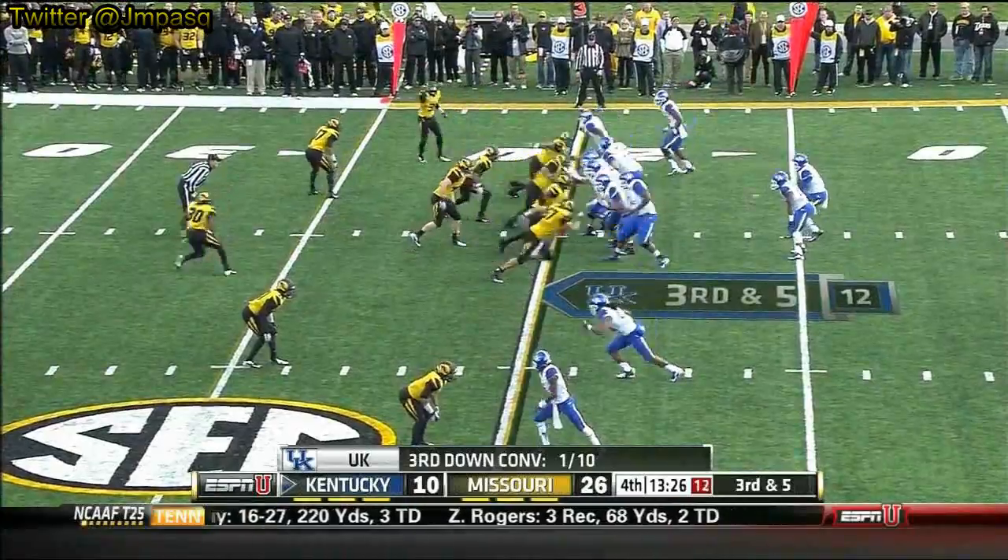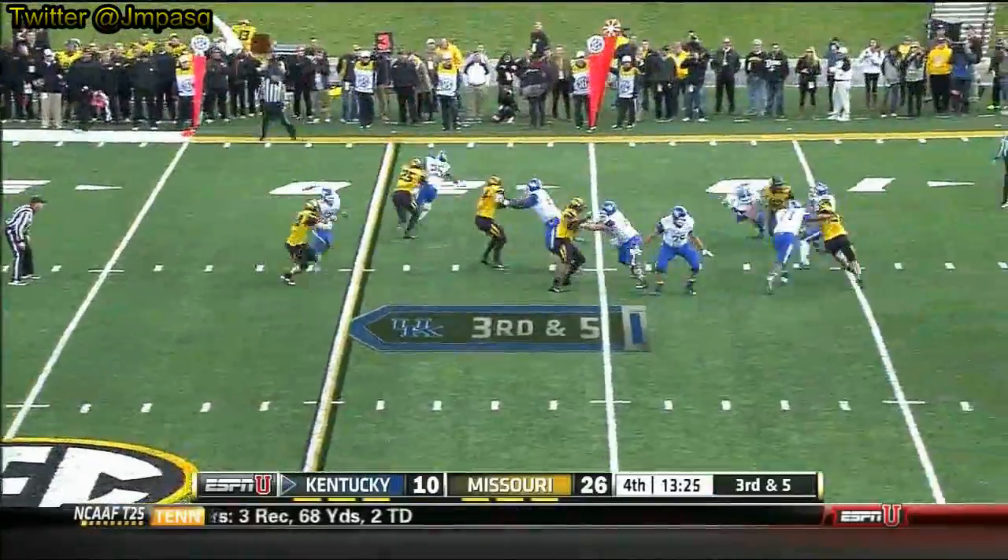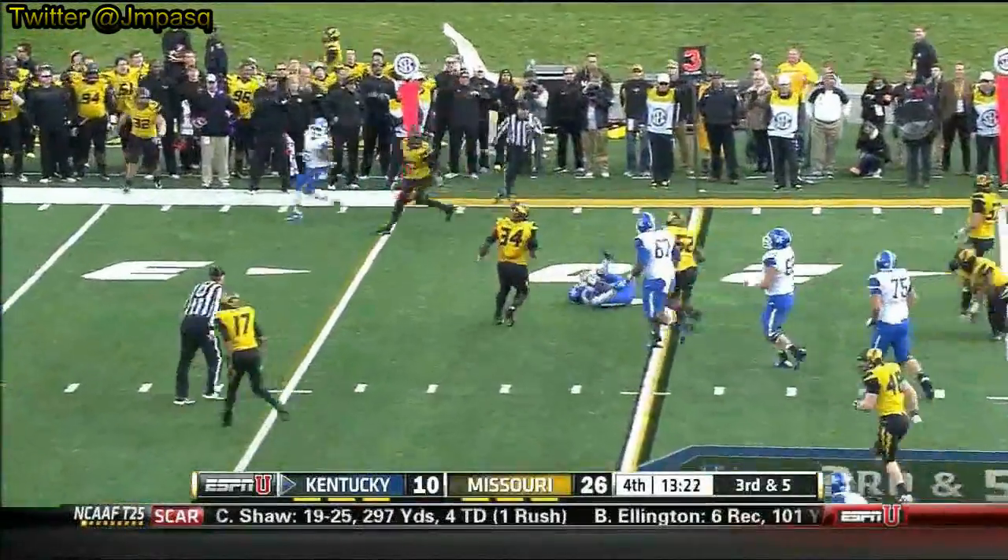Incomplete. Pressure — he escapes and wants to run, and he's tripped up behind.